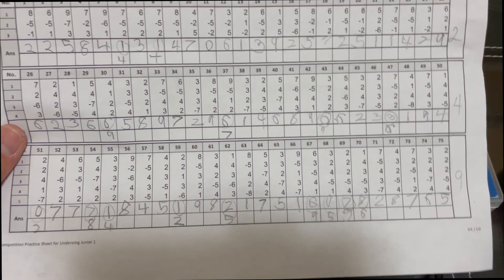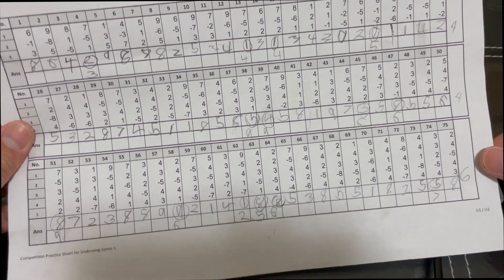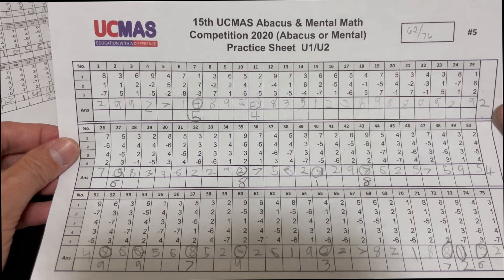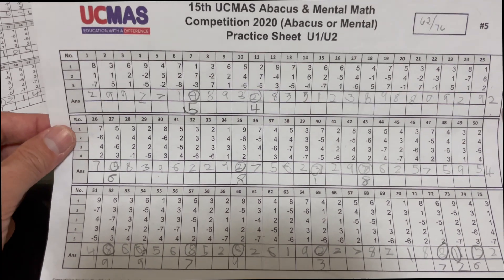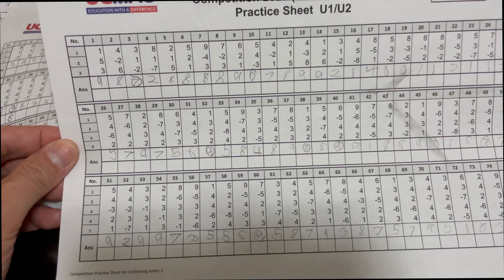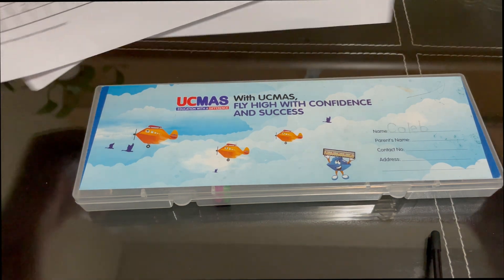Two mistakes — four and nine. Actually, medyo nakukuha na ni Caleb yung speed niya, at bumibilis na siya. So ito may four, four, six. Depende kasi sa focus niya sa bahay. Dito kasi sa bahay, nagmamadali si Caleb kasi gusto niyang maglaro ng iPad, magwatch ng TV — marami siyang gagawin. So hindi masyadong nakafocus yung bata dito. Pero sa school, malaki yung score niya. Here's another result — one yung mistake, five at two. So Caleb is improving using this training, yung mental math na bahay.